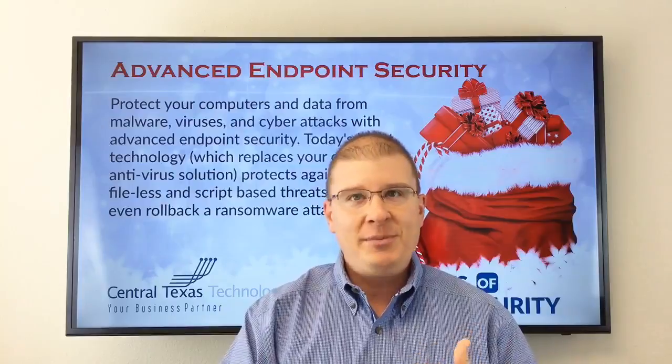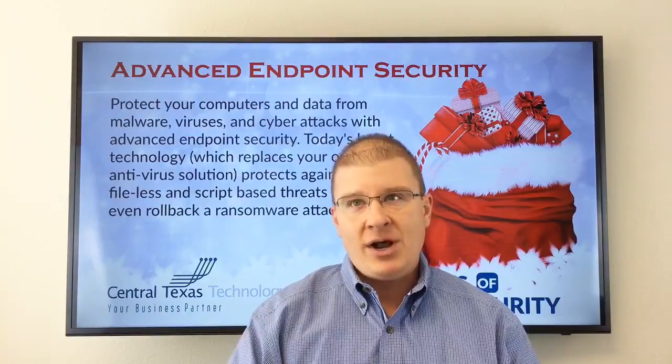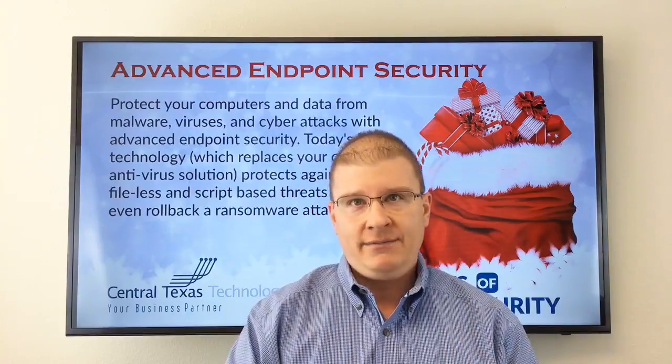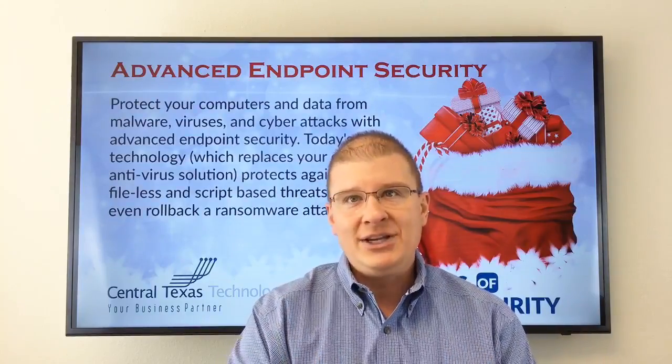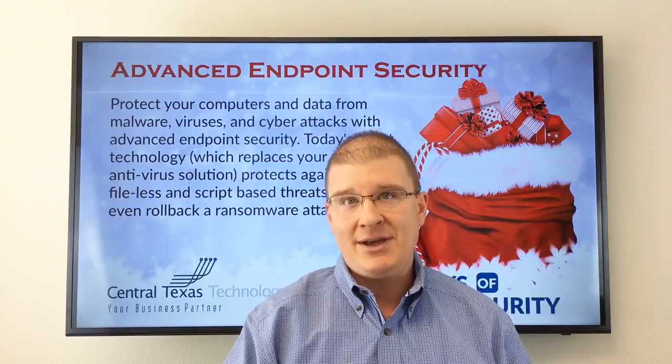Look folks, it's no longer 2006. George W. Bush is no longer president. The hot Christmas item this year is not the Nintendo Wii, but organizations are still spending billions of dollars annually on antivirus products that are no longer effective. Tens of thousands of malicious code and virus malware are created every single day, and companies are still using antivirus from 2006 that uses outdated virus detection methods.